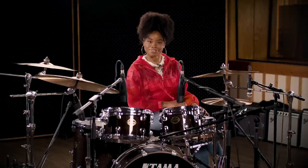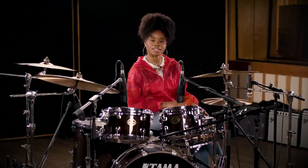I'm the pocket queen. That's what I'm known for. So if you're tuning into this video, you're probably wondering: what is pocket anyway?